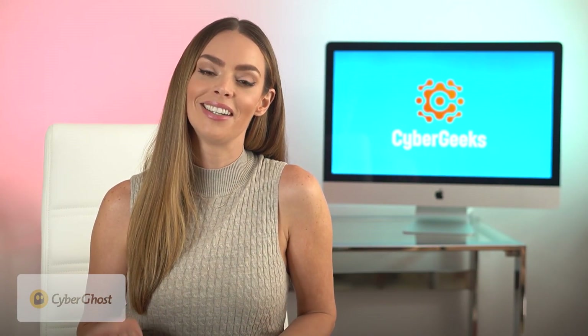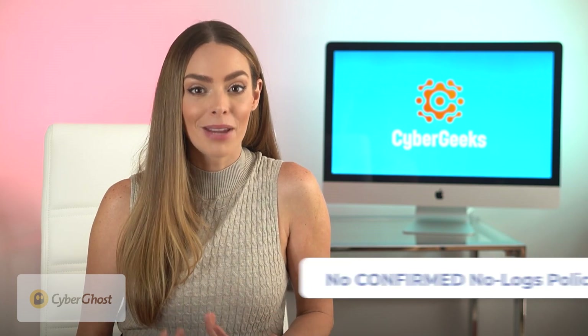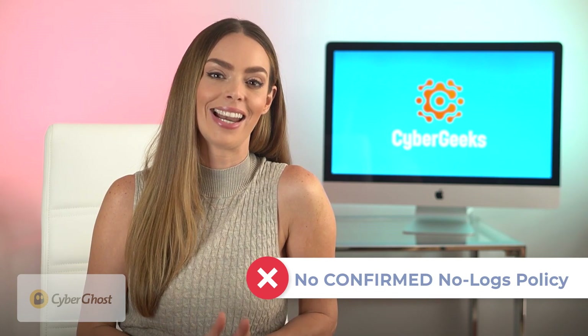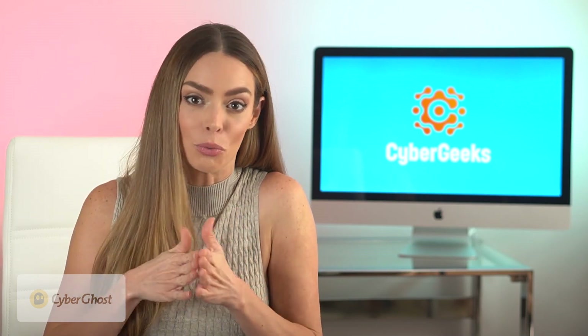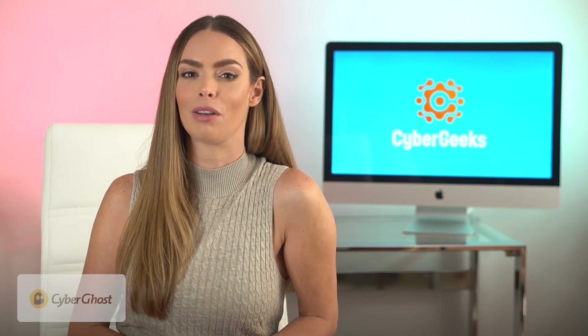There is a bit of a bitter pill to swallow here: although CyberGhost swears by their no-logs policy, they have yet to go through a third-party audit on this, meaning it's not officially confirmed whether or not they keep any user logs. So there is a small chance that if they were to have a data leak in the future, your private information could leak right out with it. Nord and our last VPN here have both been audited by a third party and proven to not store any data logs.